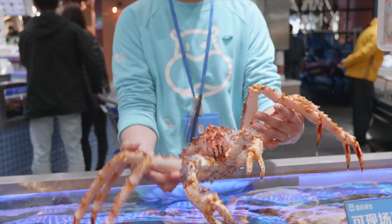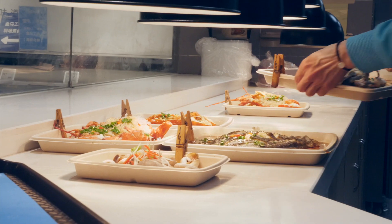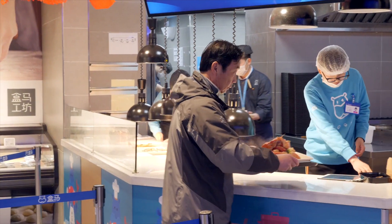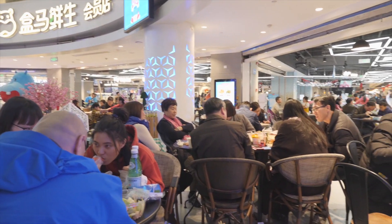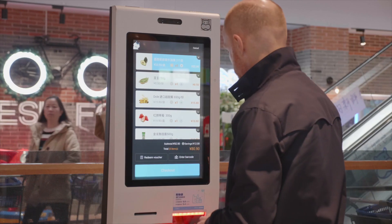And if you're not in the mood to go home and cook this Alaskan king crab yourself, they can do it for you right here — eat as you shop and get it all done. When I'm done shopping, I check out with Alipay.